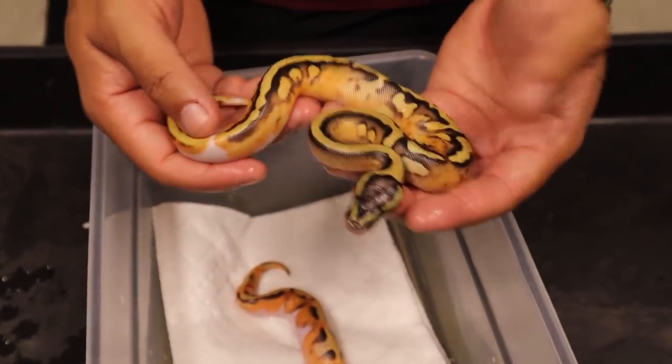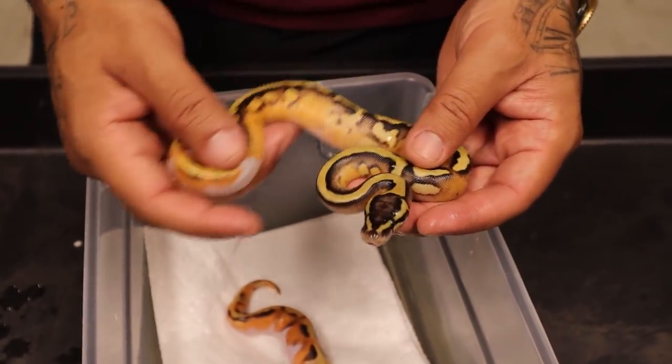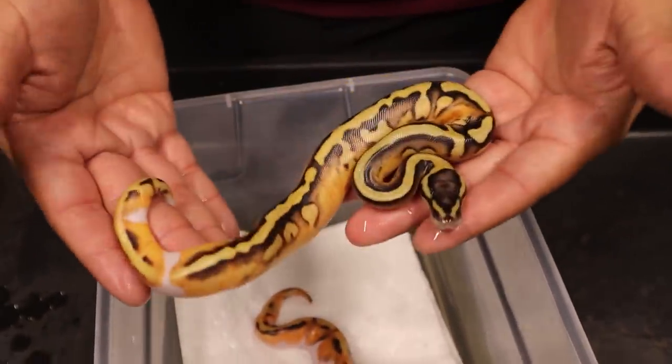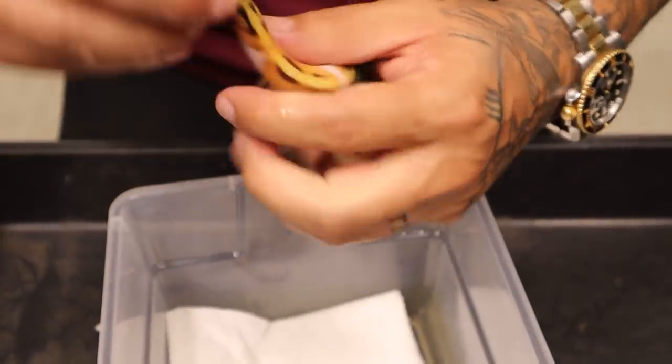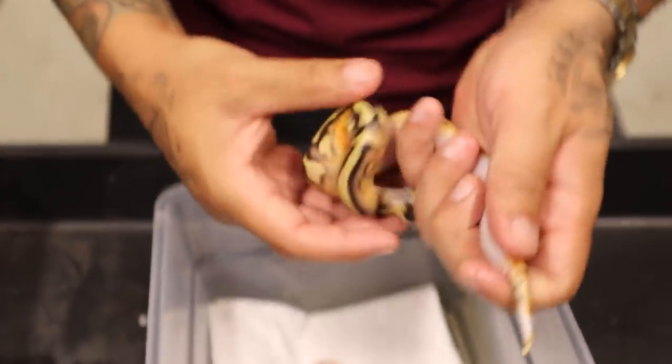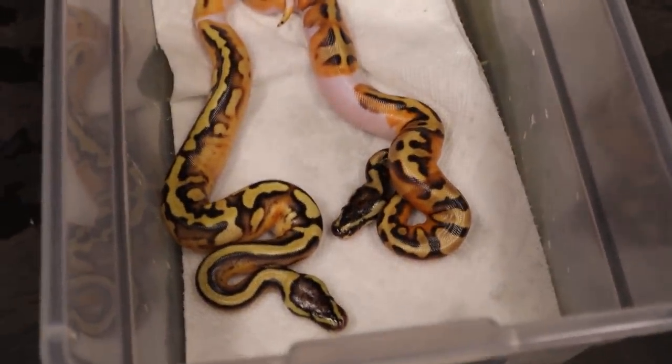Next we have this beautiful pastel inchie pied. This thing kind of tripped me out when it first came out — I saw the whole stripe and I was like, what the hell, is this a damn freaking cypress? But no, look how clean it is. This could also be possible gene X. These things came out really really really clean. And this right here is a female.